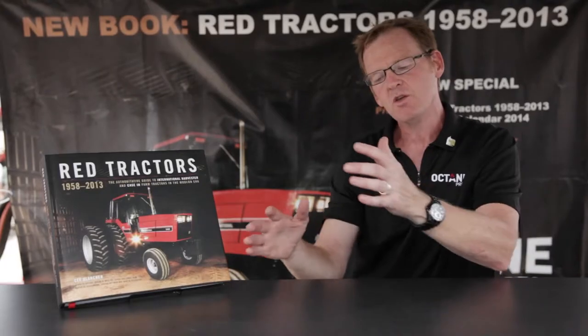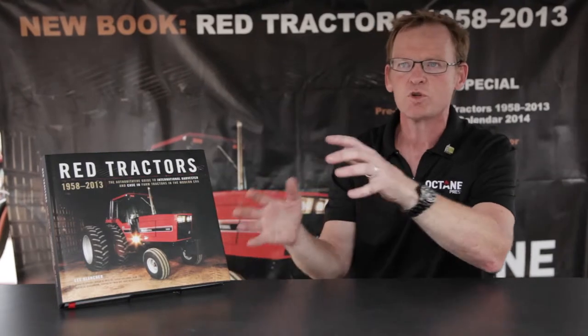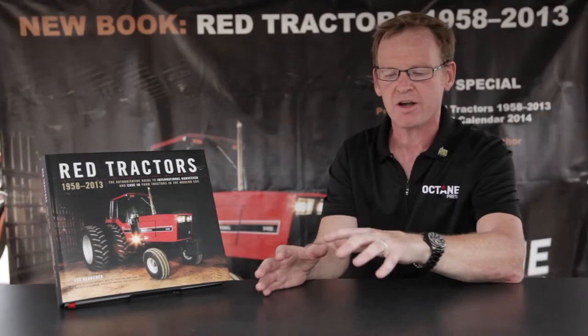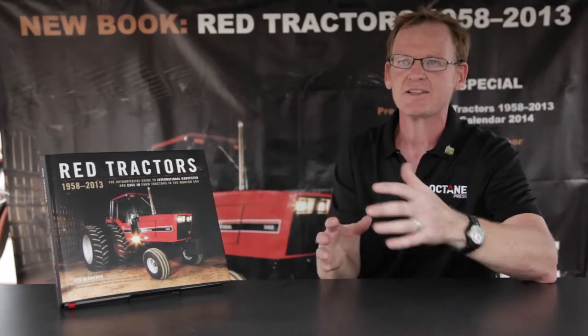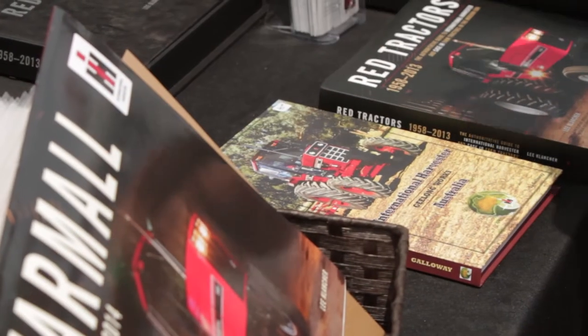We also cover the story of the Magnum, which is a wonderful story because you have the story of International Harvester — one of the legacy companies in America — coming to an end. And then this Magnum tractor being born out of that. It's a great story of rebirth, which is a common theme and makes for a terrific book.